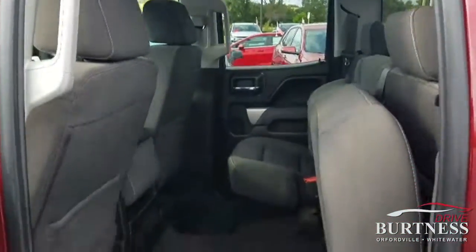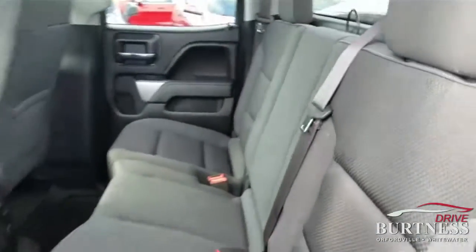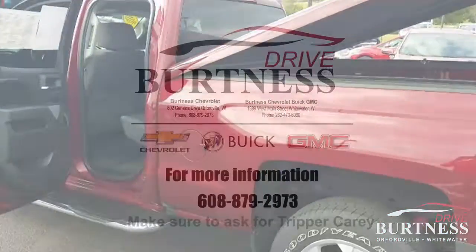Here is the inside of this double cab. Seats easily go up and down. If you have any more questions, don't hesitate to give me a call. Once again, this is Trevor Carey at Burton's Chevrolet, thank you.